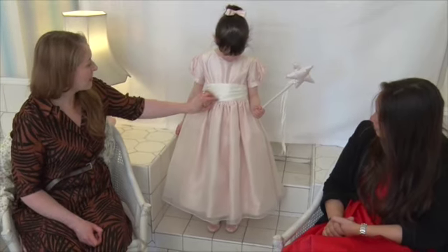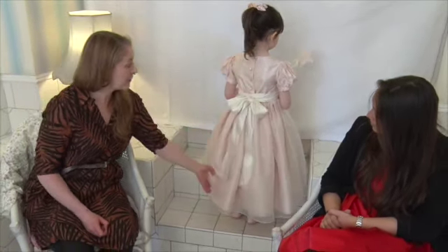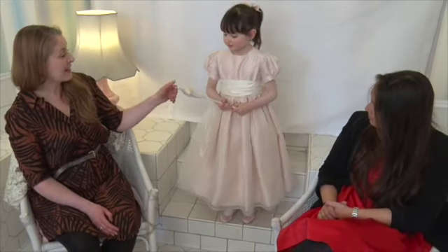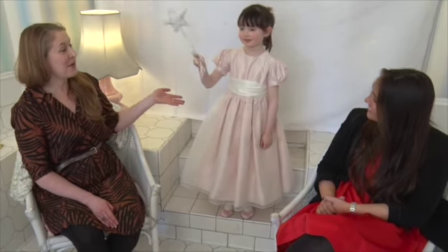And then we match it with an ivory sash, with a lovely bow at the back, and little covered buttons as well. And we couldn't resist but make a little accessory — so instead of flowers this time, we've got a little fairy wand.